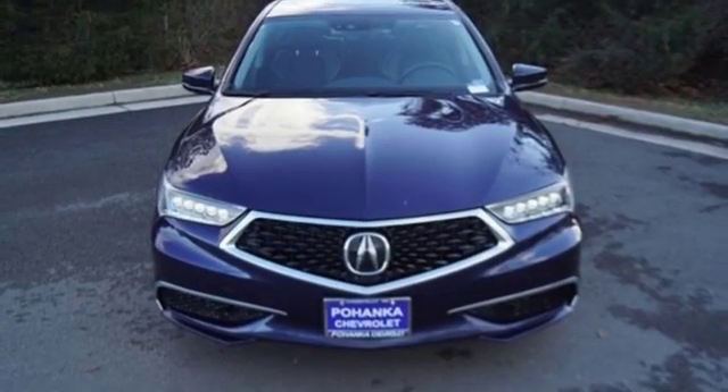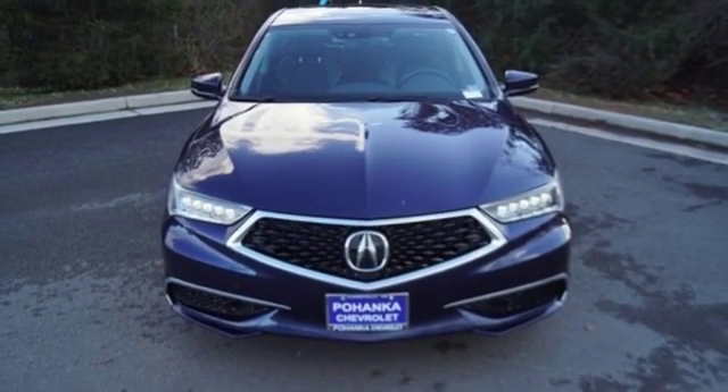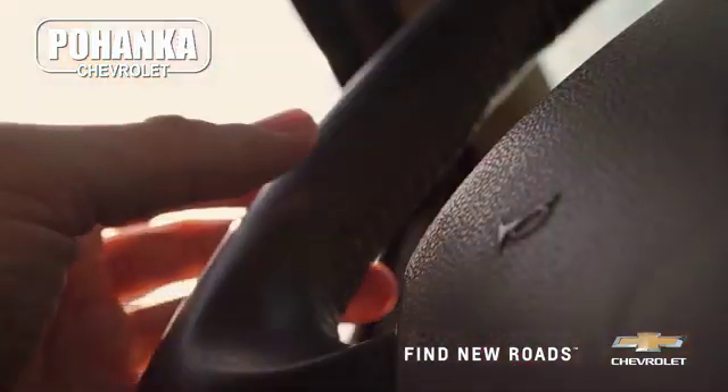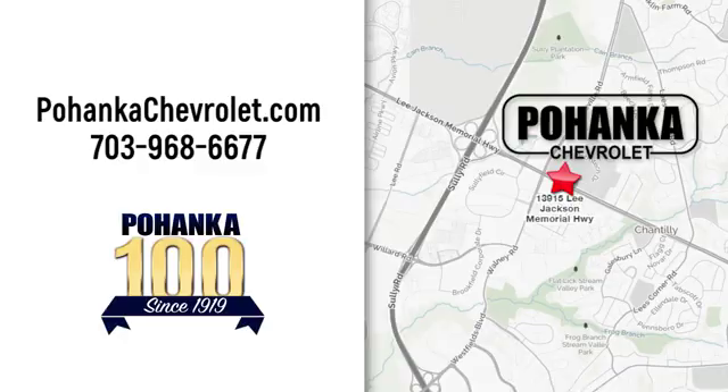Someone's going to drive this fantastic vehicle off the lot — it should be you. Test drive it today. Spend less time shopping and more time enjoying your new ride at Bojega Chevrolet. We're conveniently located at 13915 Lee Jackson Memorial Highway, Route 50, in Chantilly.